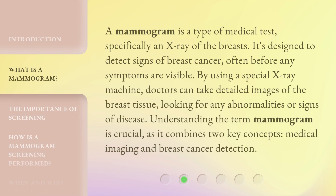A mammogram is a type of medical test, specifically an X-ray of the breasts. It's designed to detect signs of breast cancer, often before any symptoms are visible. By using a special X-ray machine, doctors can take detailed images of the breast tissue, looking for any abnormalities or signs of disease. Understanding the term mammogram is crucial, as it combines two key concepts: medical imaging and breast cancer detection.